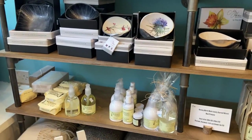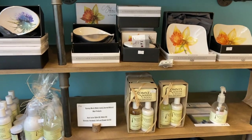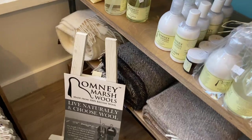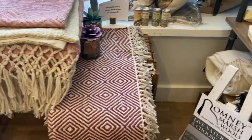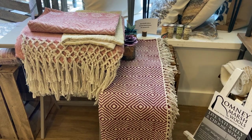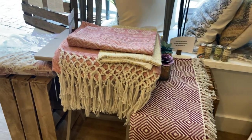The Romney Marsh wool throws are back and very popular. Of course the 100% wool throws are gorgeous, and we also have more soft furnishings in the way of cotton rugs and throws made from recycled plastic bottles.